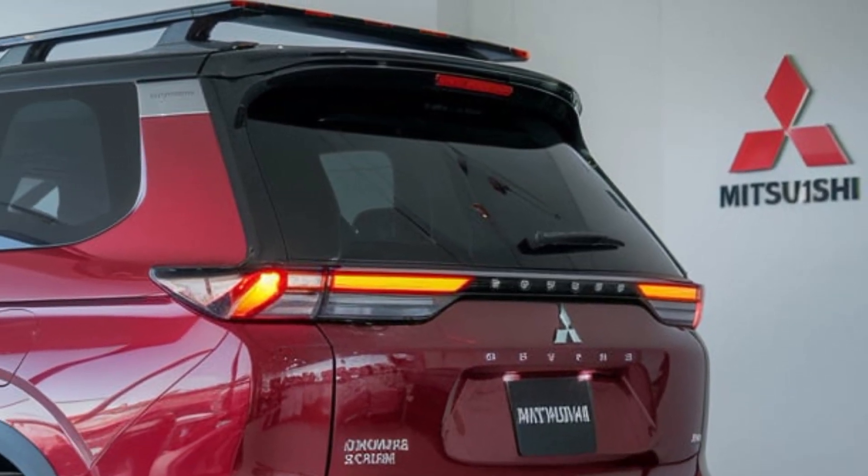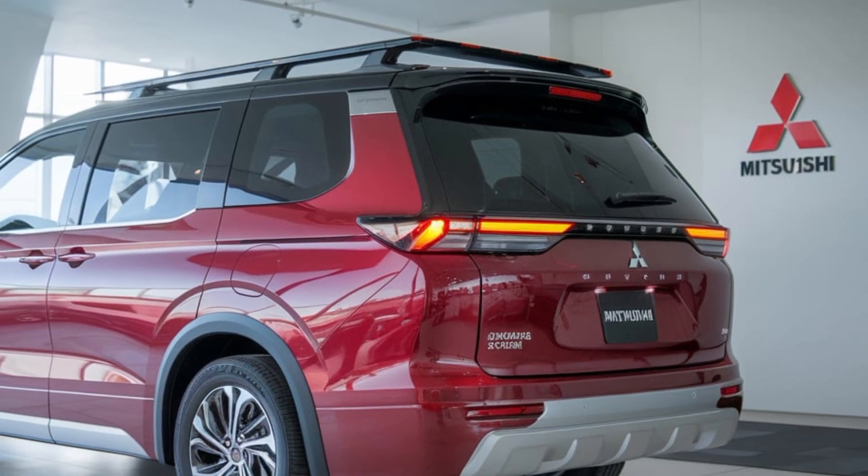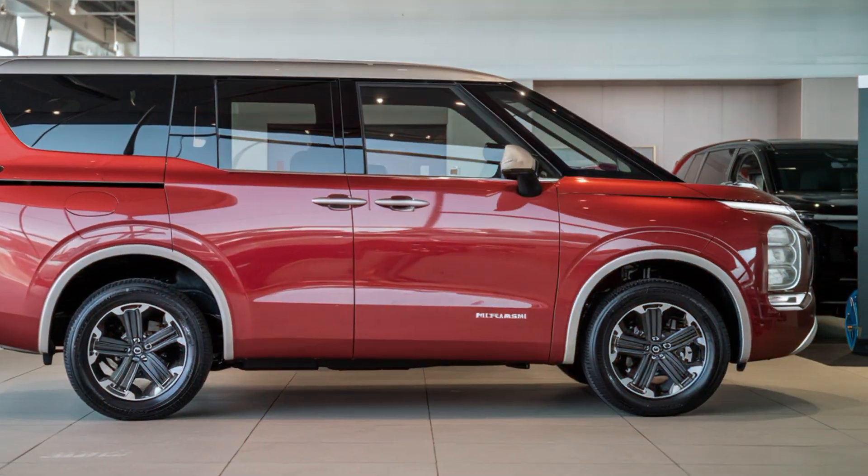Paired with a CVT transmission and front-wheel drive, this minivan delivers exceptional fuel efficiency. Mitsubishi's advanced technology features prominently.